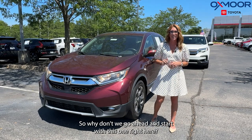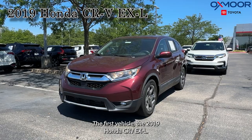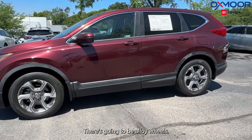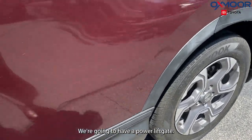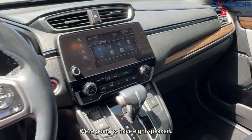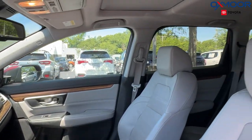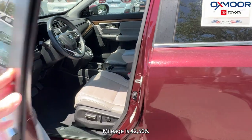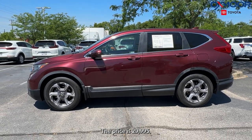The first vehicle is a 2019 Honda CRV EXL. The exterior color is in red pearl. There are 18-inch alloy wheels, a power lift gate, a power moon roof, and eight speakers. There's a backup camera, Apple CarPlay, and Android Auto. The interior is in gray leather. Mileage is 42,506 and the price is $29,995.